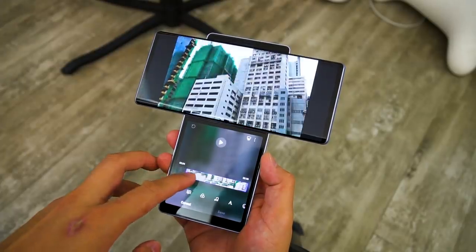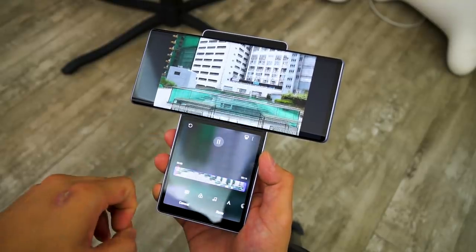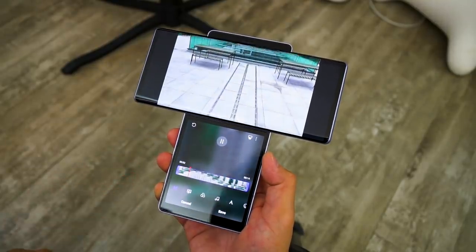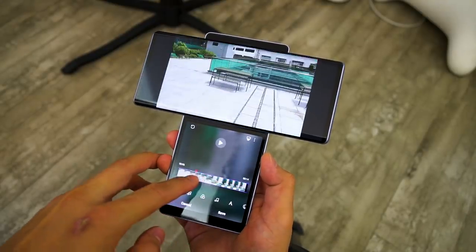Some apps can even be extended to both screens on the Wing. These include the gallery app, which keeps the thumbnails on the second screen, and the video editor, which also uses the second screen to show the timeline and editing tools.